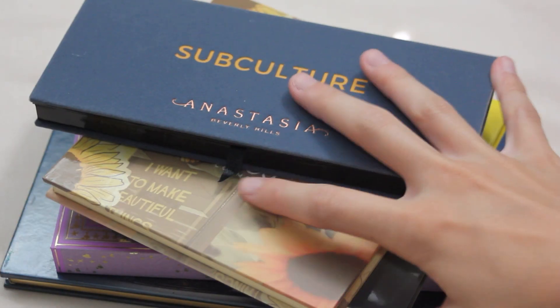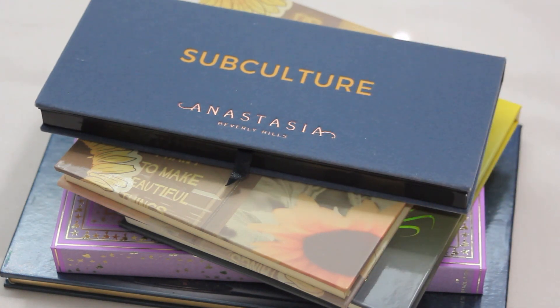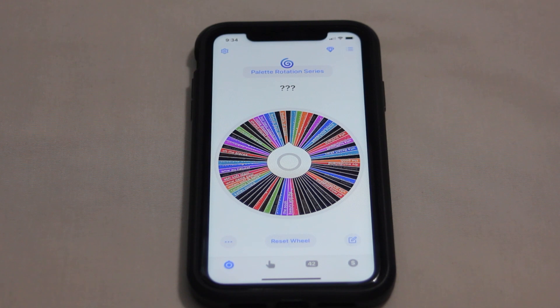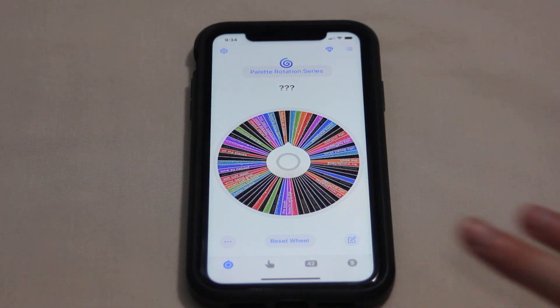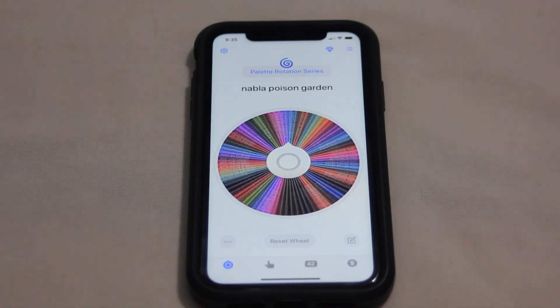So those are the five looks I created with the five palettes I had in for July. Let me know which of the looks was your favorite. Now we can get into choosing my new palettes for August — always my favorite part of this video. I have my palette rotation series wheel pulled up on the Tiny Decisions app and there are a lot of blacked-out palettes — those are ones that have already been in this year — so I'm going to draw five new palettes.